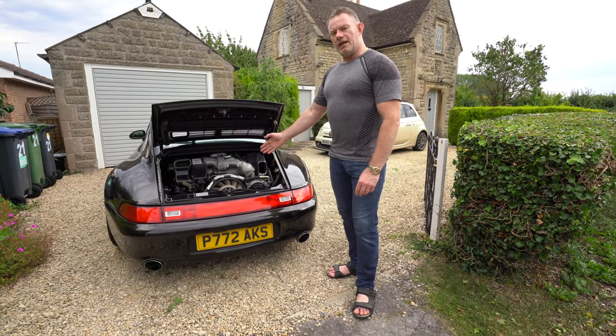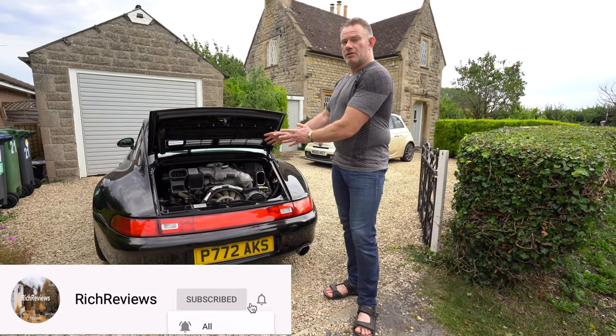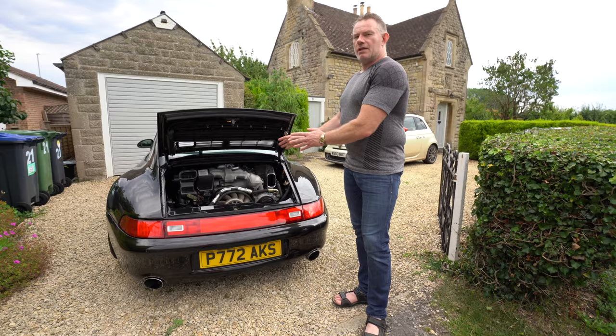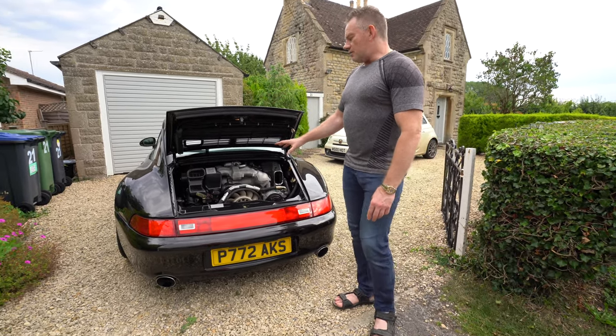So this is the engine. Obviously it's rear-biased, so it's actually placed behind the axle. When it's in front of the axle it's called rear mid-engined, and when it's behind the front of the axle it's called front mid-engined. So this is the rear engine bias.